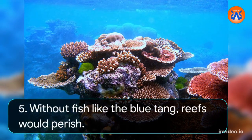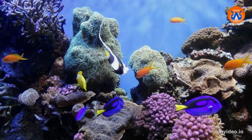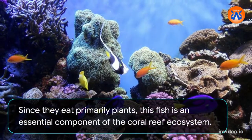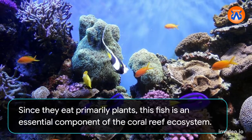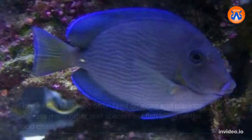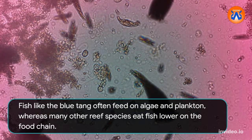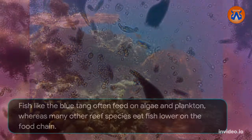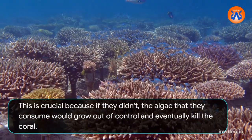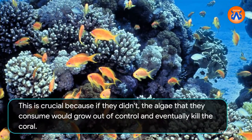5. Without fish like the blue tang, reefs would perish. Since they eat primarily plants, this fish is an essential component of the coral reef ecosystem. Fish like the blue tang often feed on algae and plankton, whereas many other reef species eat fish lower on the food chain. This is crucial because if they didn't, the algae that they consume would grow out of control and eventually kill the coral.